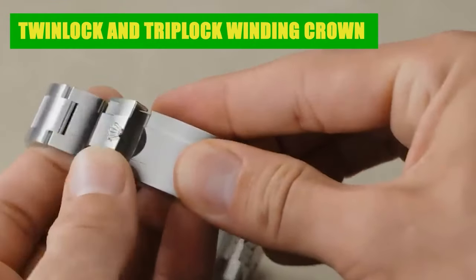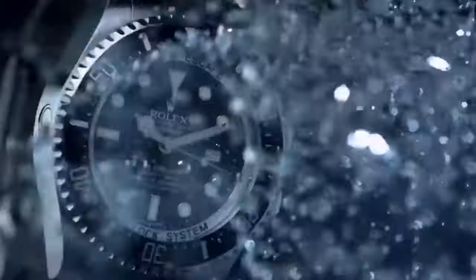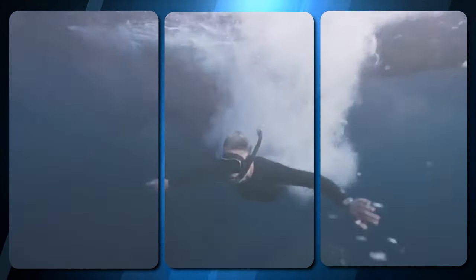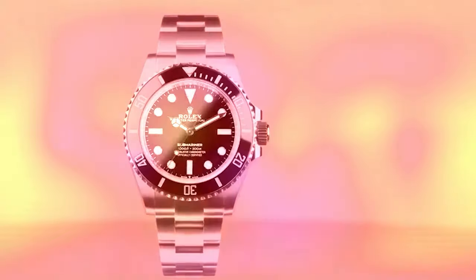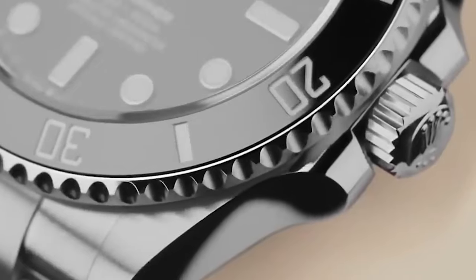Waterproofing is crucial for a dive watch, and Rolex delivers with its patented sealing systems — the Twinlock and Triplock Winding Crowns. The Twinlock keeps watches water-resistant to 100 meters, while the Triplock takes it further, ensuring water resistance up to 300 meters. These are not just crowns; they are guardians of your watch's underwater adventures.